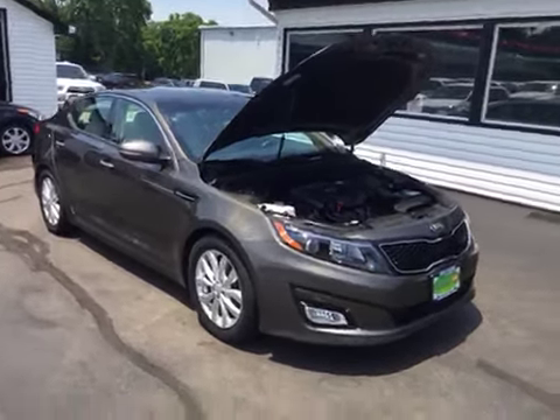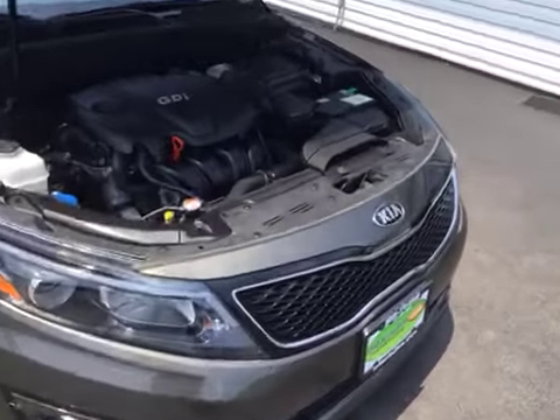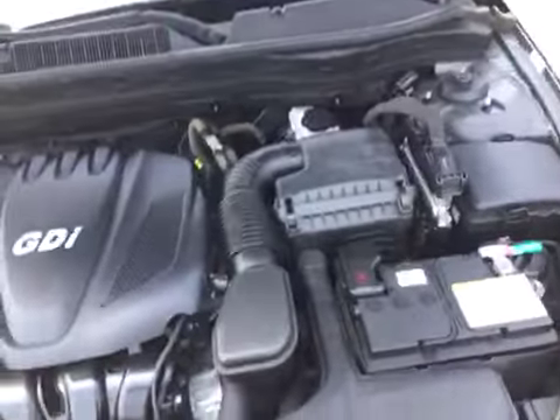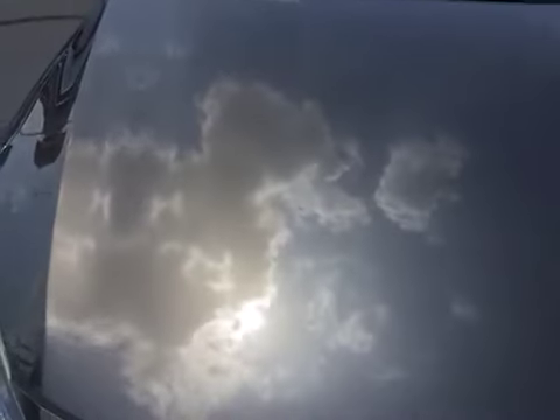Hello and welcome to Midtown Auto Center. My name is Paul, and today I'd like to thank you for taking a look at our 2014 Kia Optima. It's only got 21,000 original miles with a clean CarFax, so no accidents, no flood damage or frame damage, and only one previous owner.